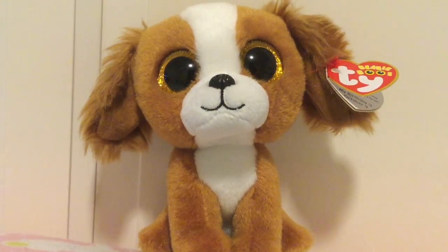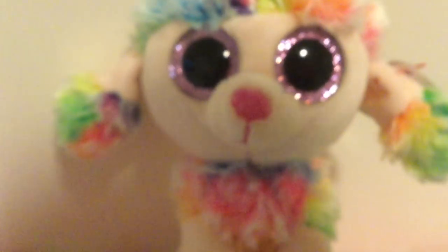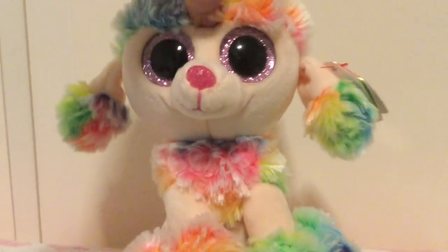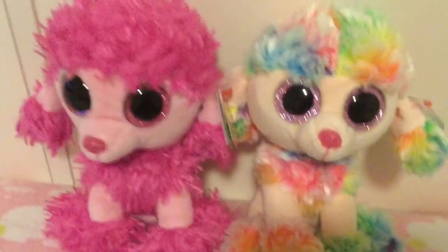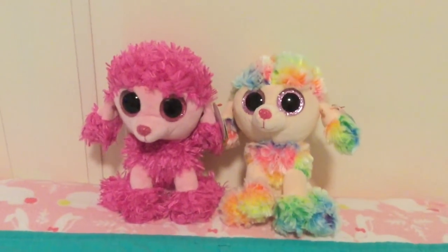So the next Beanie Boo is Rainbow. First of all, I just want to point out that her hair looks like just a huge slushie. I think she should have been named Slushie instead of Rainbow. And she is super cute. I'm glad that Ty balanced the hair in the poodles, because the last poodle, Patsy, was really wild — there's hair all over the place. And with Rainbow, she still has a lot of hair, but not as much. So I'm glad that Ty finally found a balance.